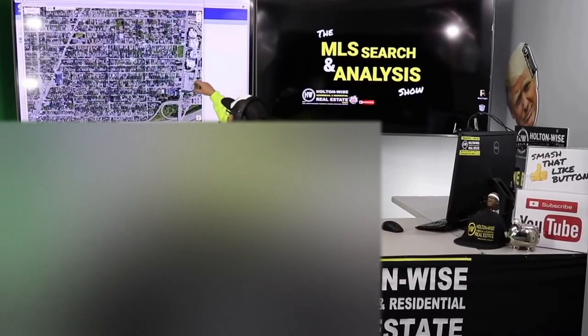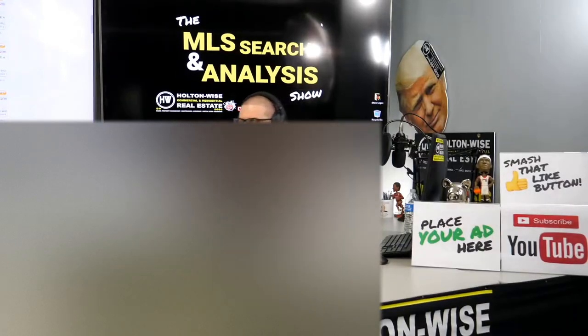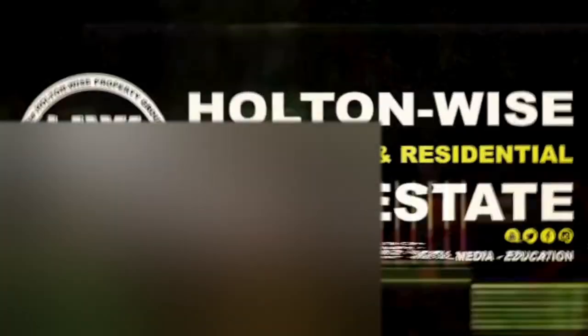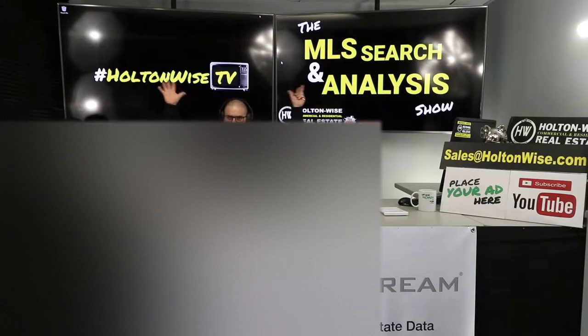This is your show — the show where I work for you directly, taking your needs. I'm going through the MLS and trying to find the best possible deal for you guys. Put down 25% — that's the perfect way to buy this. That's why real estate investing is the greatest industry in the world. Welcome to another episode of the MLS Search Analysis Show. I am your host, James Wise, and you are watching Holton Wise TV.